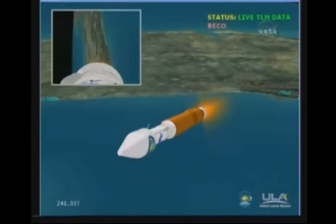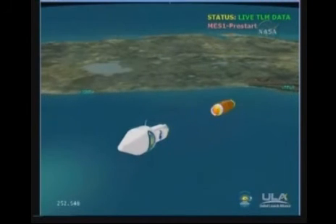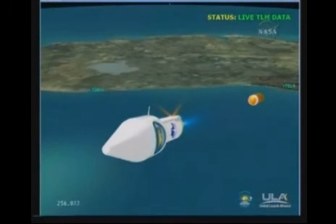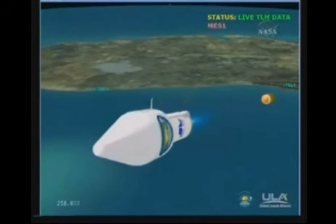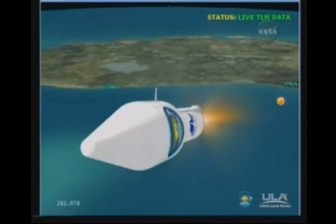Continuously normal PU control. Flight control parameters are nice and smooth. Vehicle accelerating at 3.6 G's. 38 miles in altitude, 83 miles down range, traveling at 6,600 miles per hour.